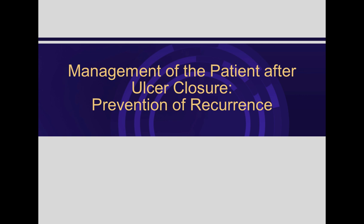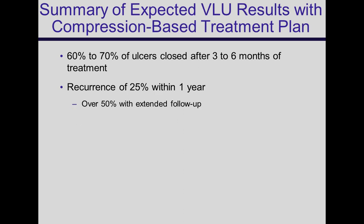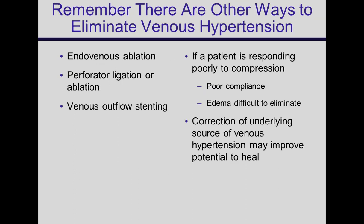Once the wound is healed, how do we prevent recurrence? Our clinic data shows that even with good patient education, we still have a quarter of patients back in one year with another ulcer, and 50% eventually return with another wound. In the long run, healing the wound is good for quality of life, but it's probably better to correct the underlying problem if you can. Methods include endovenous ablation, perforator treatments, and venous stenting.